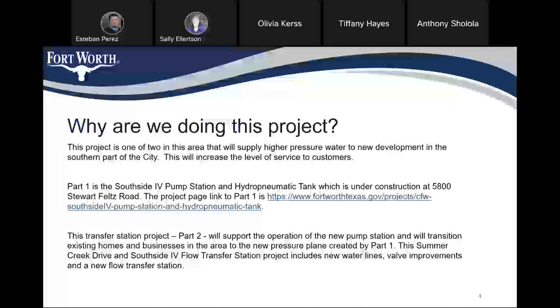So why are we doing this project? This project is one of two in this area that will supply higher pressure water to new development in the southern part of the city, and this will increase the level of service to customers in the area. Part one is the Southside 4 booster pump station and hydro pneumatic tank, which is under construction at 5800 Stuart Feltz Road. The project we're talking about today is for a transfer station, which is part 2 of the overall project, and it will support the operation of the new pump station and will transition homes and businesses in the area to the new pressure plane created by part 1.